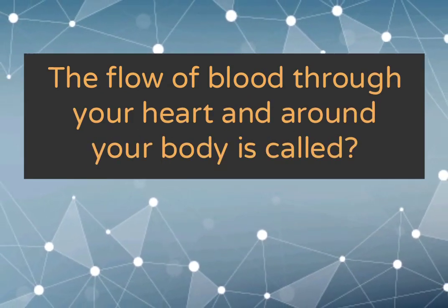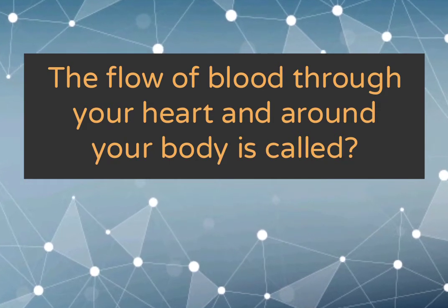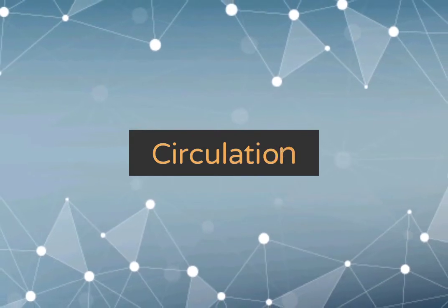The flow of blood through your heart and around your body is called circulation.